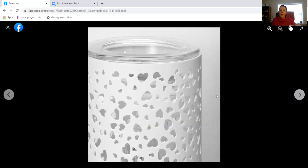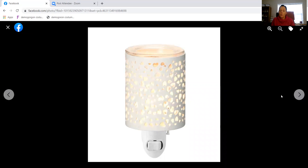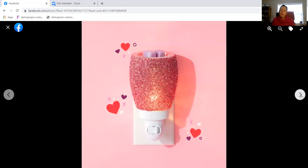Here you can see the warmer with the light on, and up close so you can see all of the heart detail cut out of it. This shows lights off and then lights on. I wish I had a better picture to show you what it looks like lit up in a real atmosphere. If you have any questions on any of these items, definitely let me know.